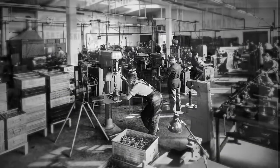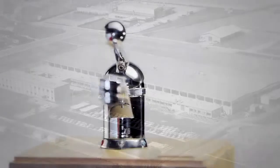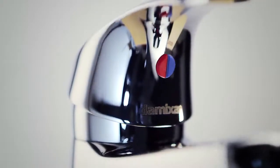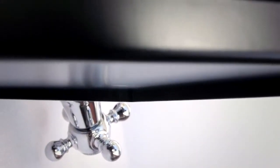It all started in Denmark in 1932 when the Mixer was founded. The Mixer was the first company to launch a single-handle mixer tap in Europe. We were the first to put combined color indication of hot and cold water on mixer taps. The Mixer was the first to introduce the horseshoe fixing set.